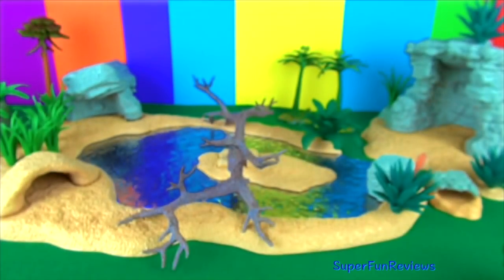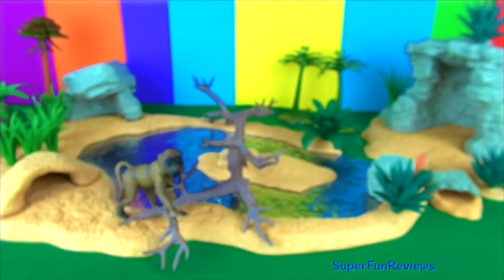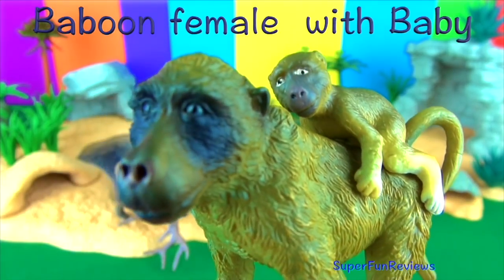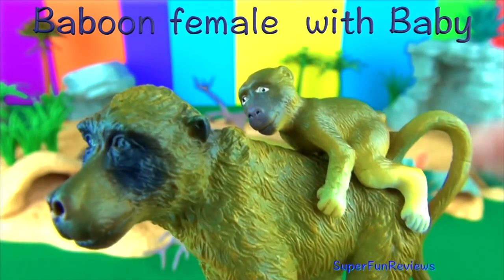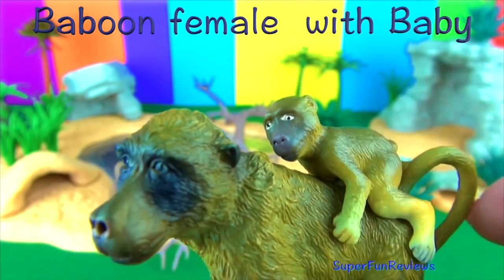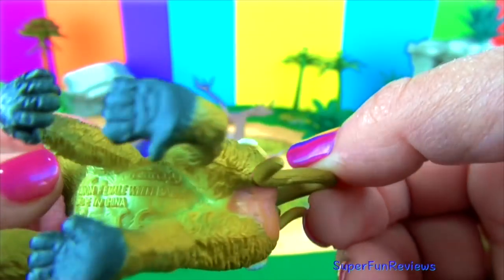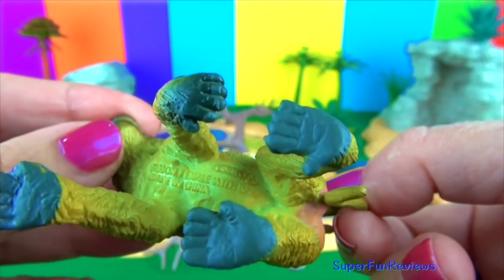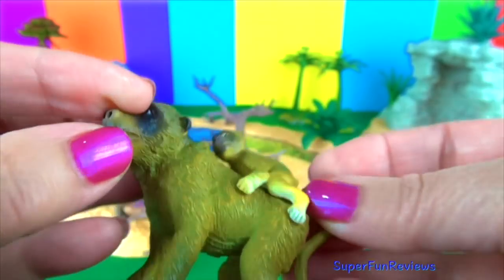The fur of the baboon is a dark olive or yellow in color. After a baby baboon is born, its mother will carry her baby close to her stomach when she is on the move. After several weeks the baby is able to ride on the mother's back. Most of their time is spent on the ground. They climb trees to sleep, eat or look out for predators.